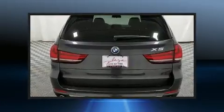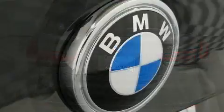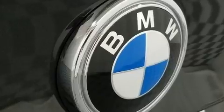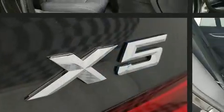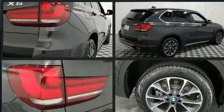BMW ensures the safety and security of its passengers with equipment such as anti-whiplash front head restraint, ignition disabling, and four-wheel disc brakes with ABS. You'll never lose visibility with rain-sensing wipers, which activate automatically when the drops start to fall.